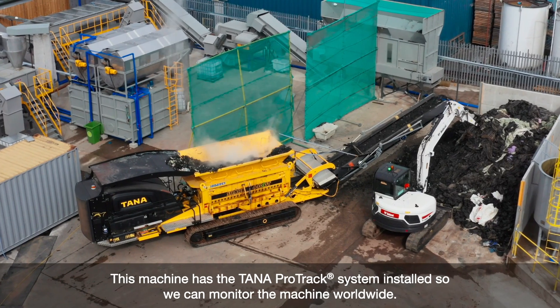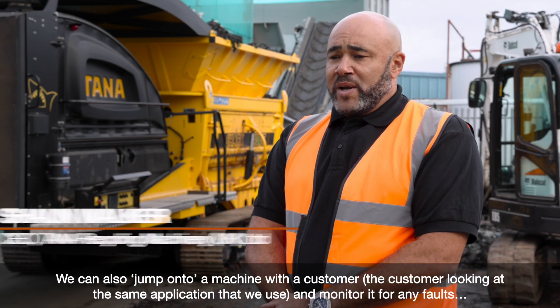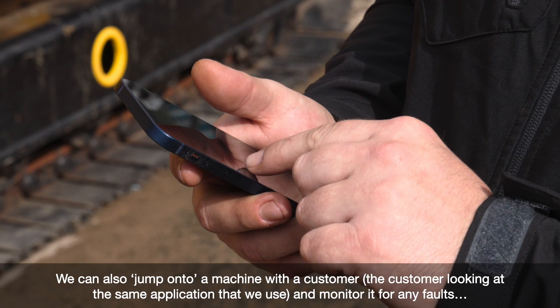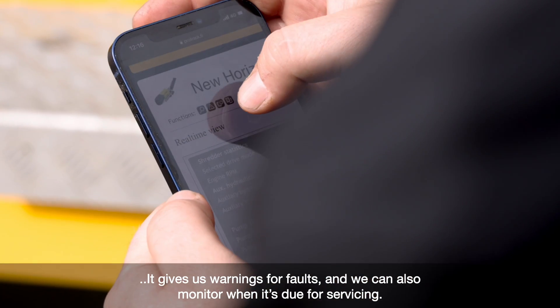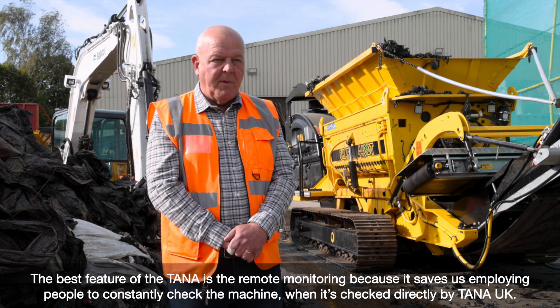This machine has the Protrac system installed. We can monitor the machine worldwide. We can also jump onto the machine with a customer, with the customer looking at the same applications that we use. We can monitor it for any faults — it gives us warnings for faults and we can also monitor it when it's due for servicing. The best feature of the Tana is the remote monitoring.